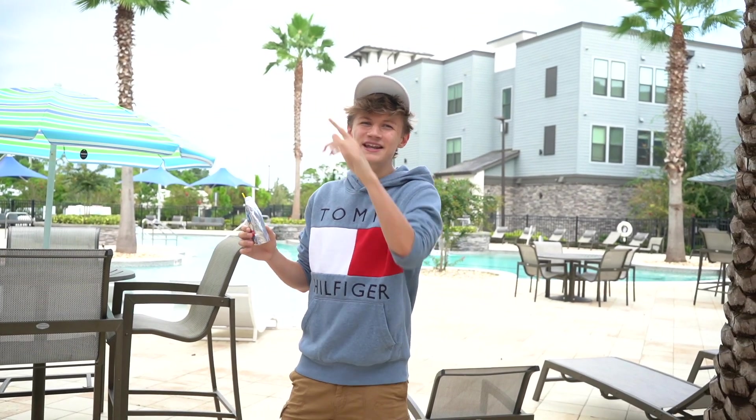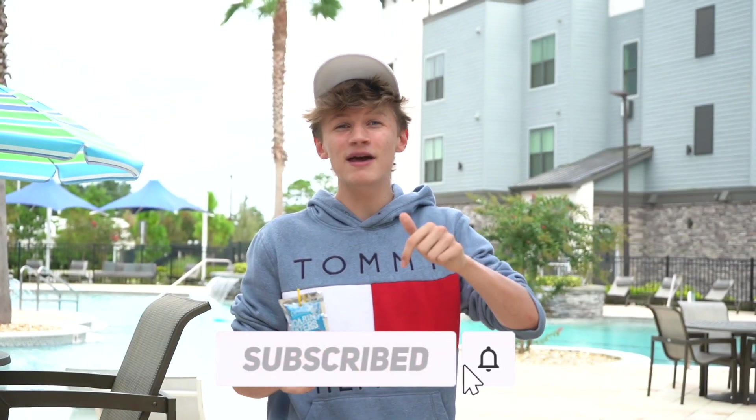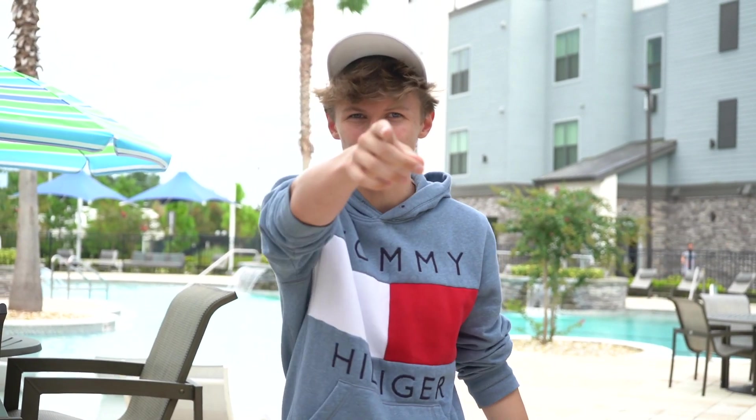Alright everyone, so that is going to do it for my new apartment tour. I hope you guys did enjoy the video. If you haven't already, make sure to subscribe to the channel, turn on notifications, and comment what you want me to shoot in Florida. This has been Clockwester and I'll see you guys in the next one.